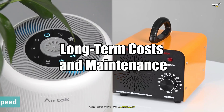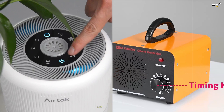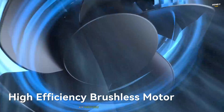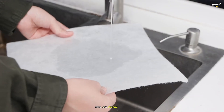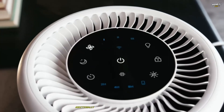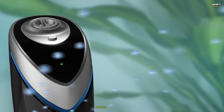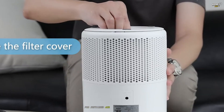Long-term costs and maintenance. Cost considerations play a significant role in choosing between air purifiers and ozone generators, especially when factoring in long-term maintenance. Air purifiers often have higher ongoing costs due to the need for regular filter replacements — HEPA and carbon filters typically need to be changed every 6 to 12 months, depending on usage and air quality, which can add up over time. Additionally, some models consume more electricity, contributing to operational costs. However, these expenses come with the benefit of low risk and consistent performance, making air purifiers a worthwhile investment for sustained air quality improvement.